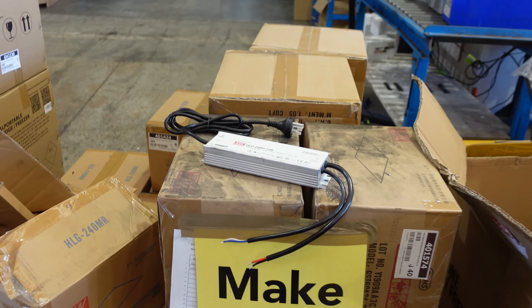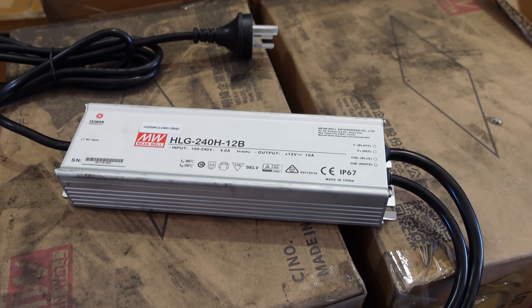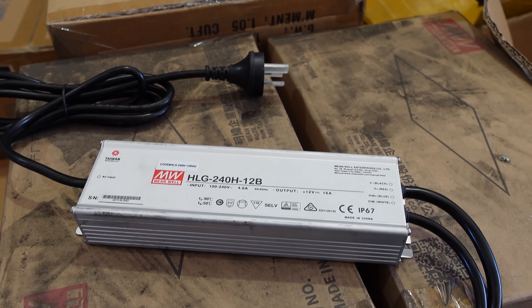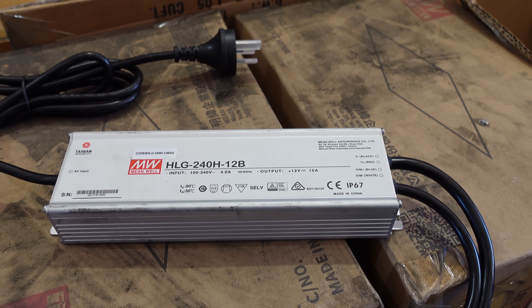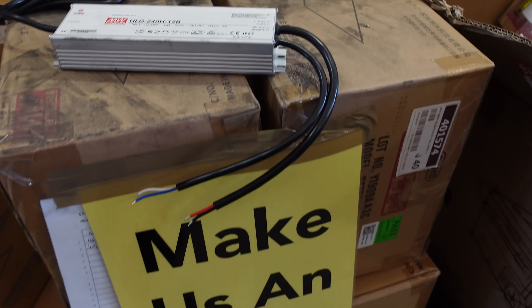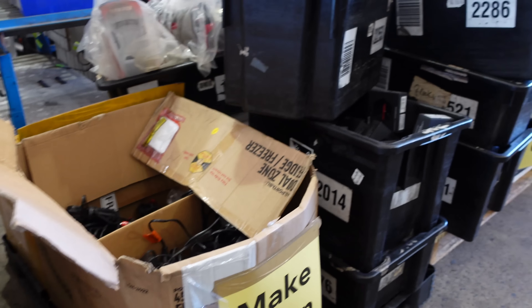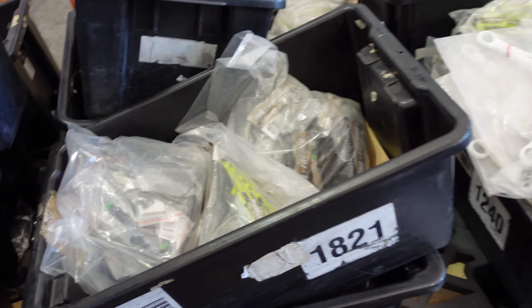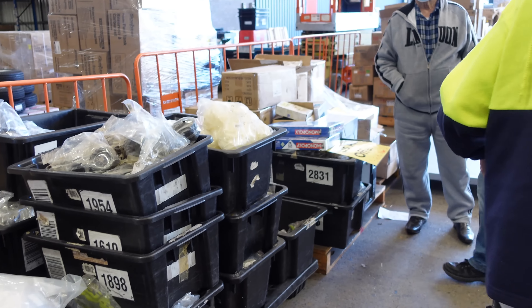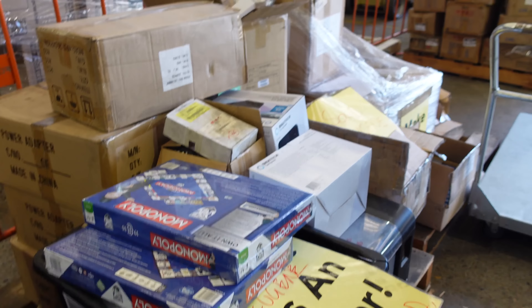They've got quadcopter and racing parts. All sorts of stuff - they've got Monopoly games even. That's just nuts. And I have no idea what that is - it's a big blower thing.